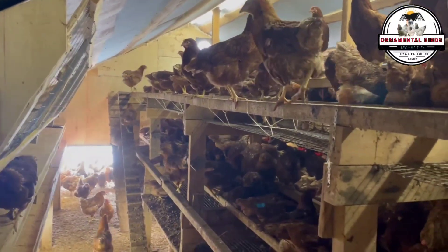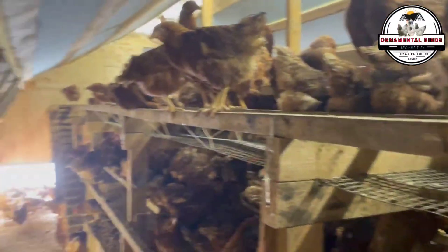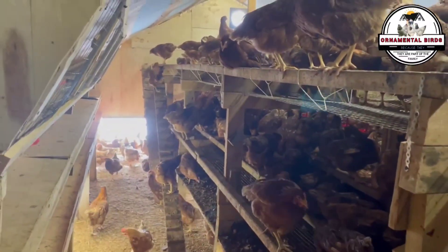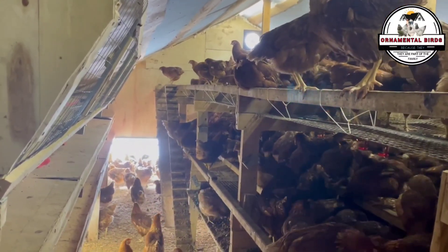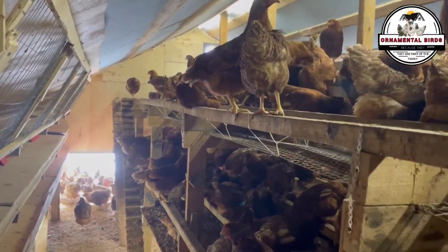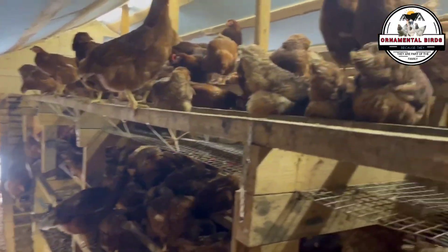Embarking on this genetic adventure forces us to carefully consider the ethical and practical implications of inbreeding our chickens. From an ethical perspective, the welfare of our animals must be paramount — if we observe an increase in health problems or deformities, we must question whether continuing is the right thing to do. Practically, carrying out a successful inbreeding program requires meticulous management: detailed genealogical records, sufficient space to manage different lines, controlled crosses, and a good dose of patience, as this process takes time and dedication.